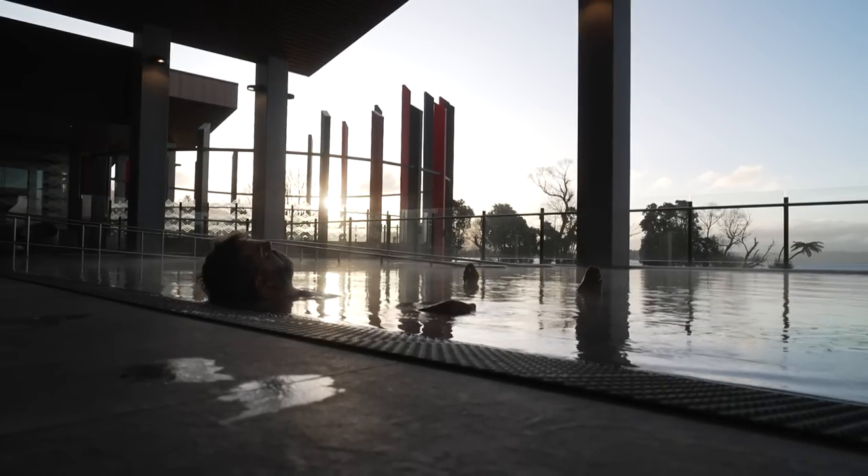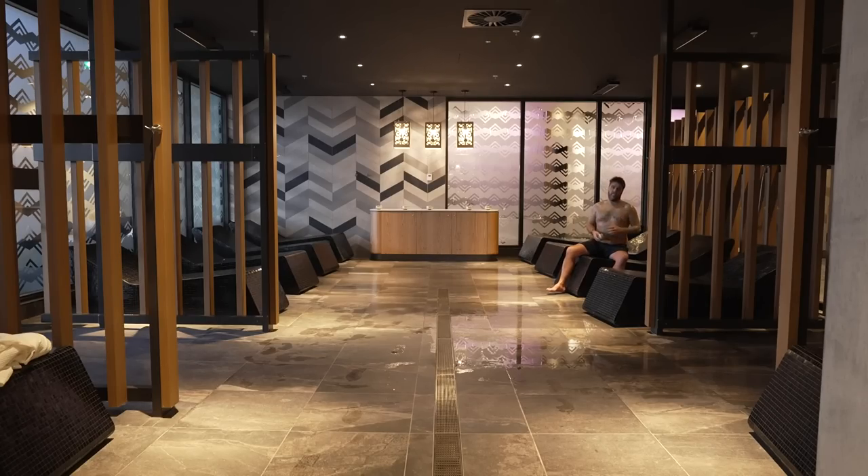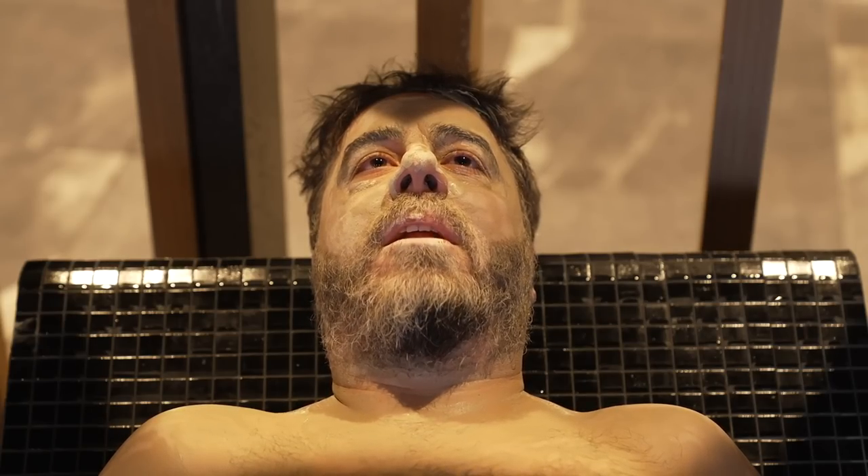Welcome to Papatuanuku. This is where you're going to have your mud experience. It wouldn't be Rotorua without some mud. I'm literally cooking myself, but I'm going to look five years younger when I've done it.